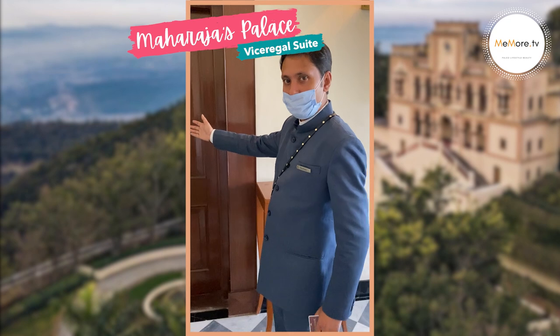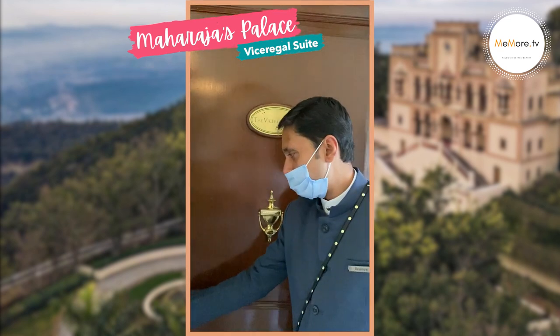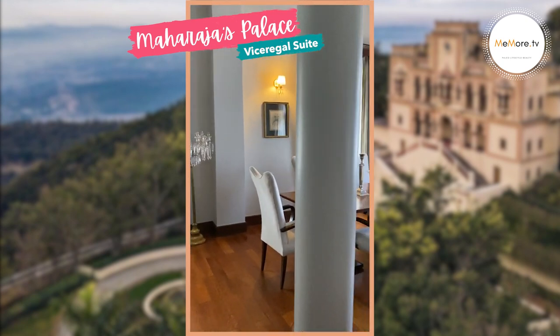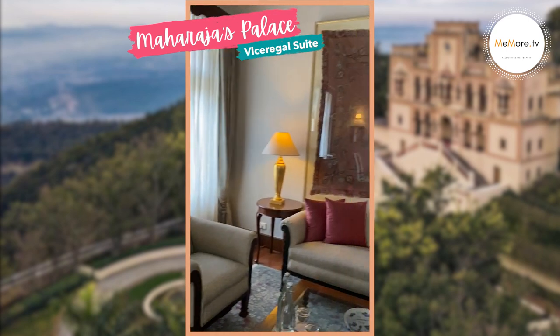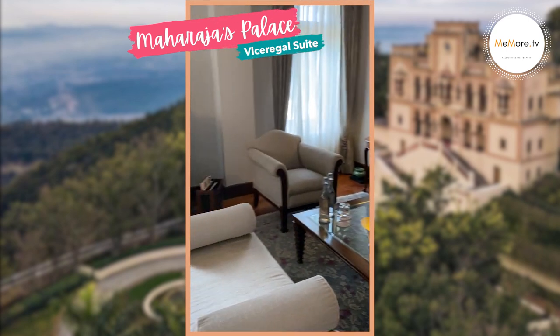That's the Viceregal Suite, where the guests of the royal family would be hosted — the same room where viceroys like Lord Mountbatten came and stayed in the erstwhile era. It is the only accommodation in the palace which is available in the hotel inventory for guests. The furniture and fixtures are also as old — 111 years now — and they are all hand-carved, whether it is the four-poster bed, the ottoman, or the folding table-come-tray.